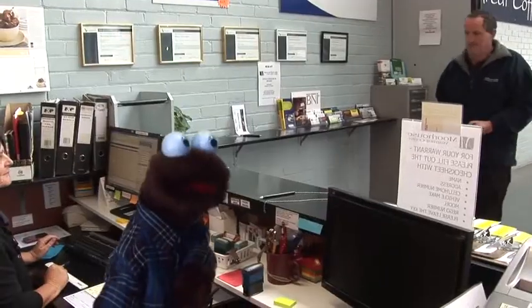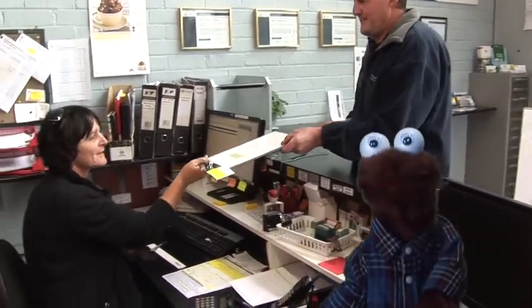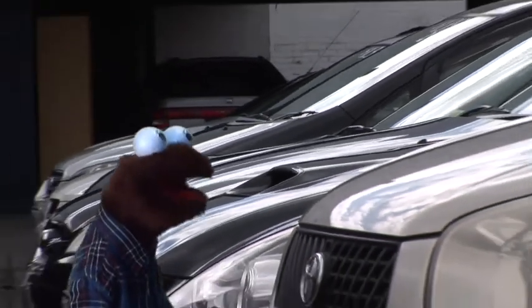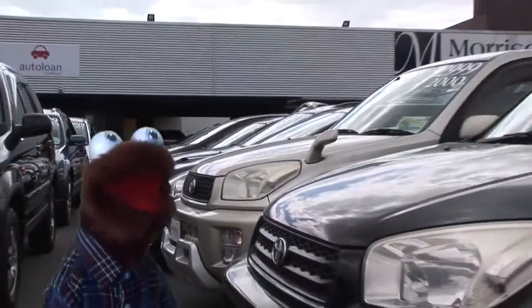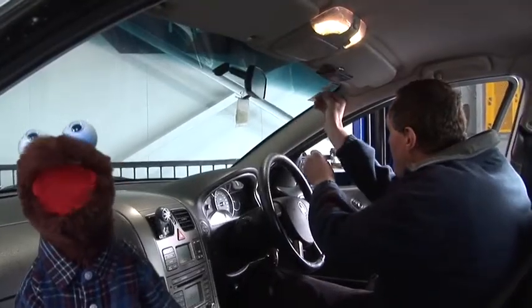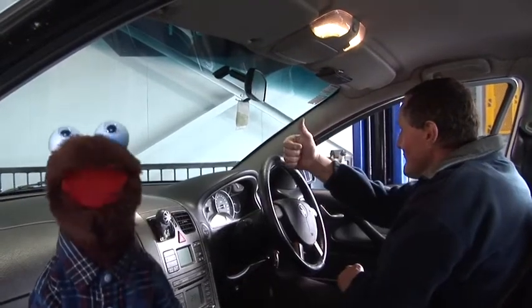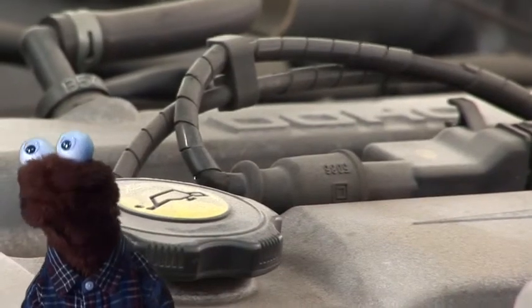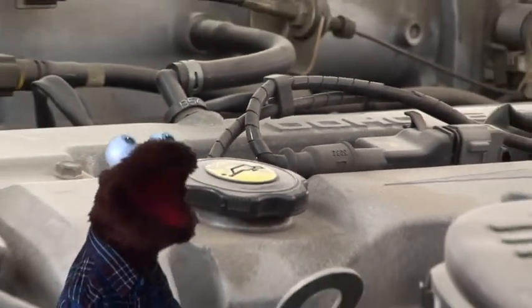When the test is finished, the inspector fills in the checklist and takes it to the office where all the details get loaded onto the computer. If the vehicle is all safe, it passes the inspection and the inspector will stick on a warrant of fitness sticker on the inside of the front window, and you're good to go.